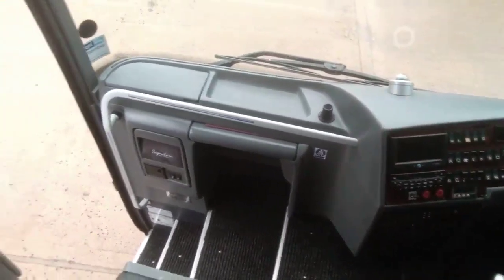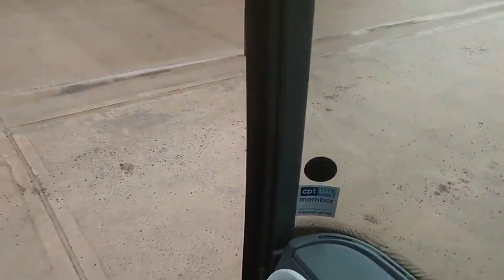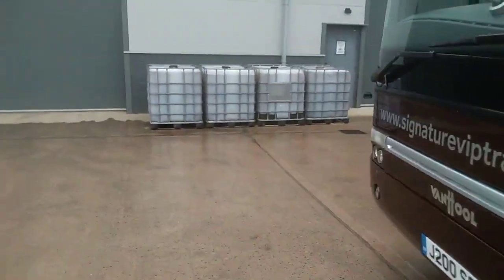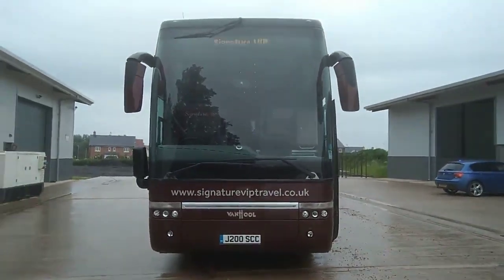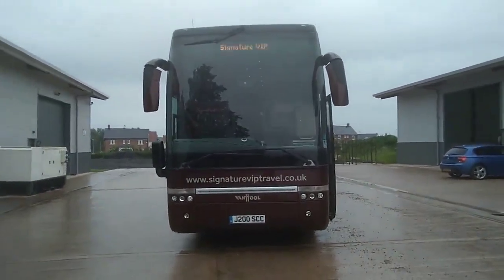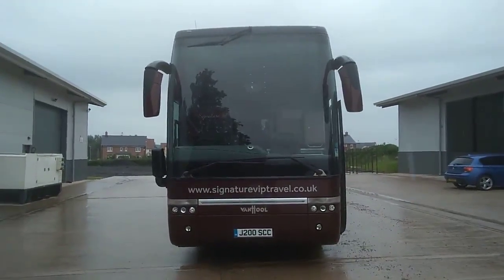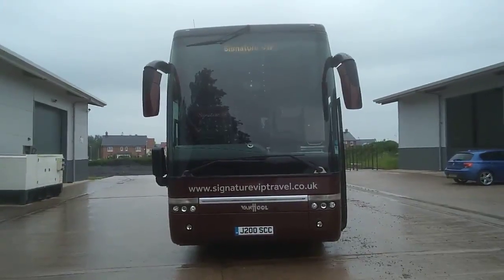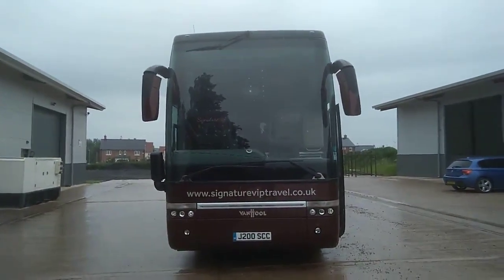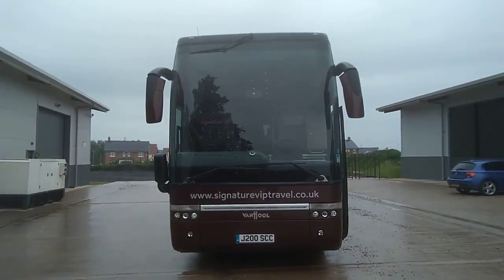This time of year lots of people are looking for team coaches, so here's another one to add to the portfolio. To recap: it is a 2011 on a 60-plate Vanhool T917 Astron 34/40 seat VIP corporate executive coach. The price of this vehicle is £89,950.